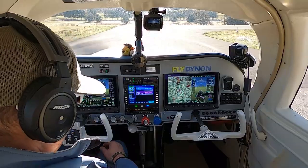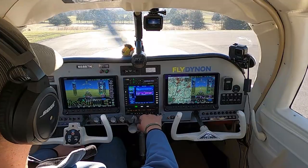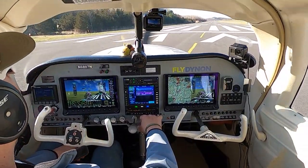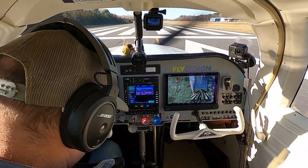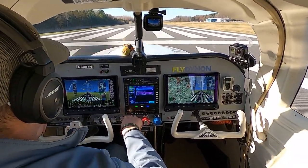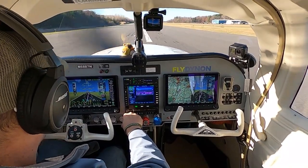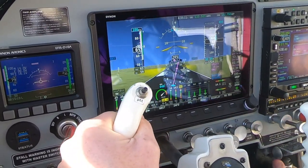Lights, camera, fuel pump, action. Flaps are full, mixture's full rich, props pull forward. We're on the right tank and we're good to go. We're looking for 60 knots to rotate. Lined up pretty good. Full power in, right rudder. 50 knots, 55, 60 — rotate. And the gear's coming up.